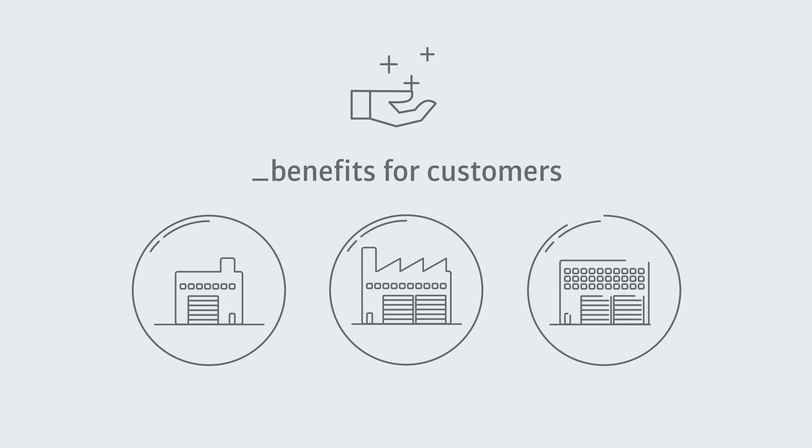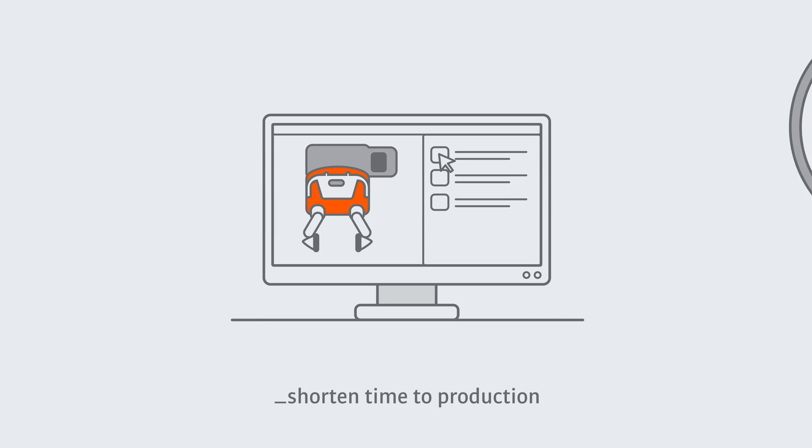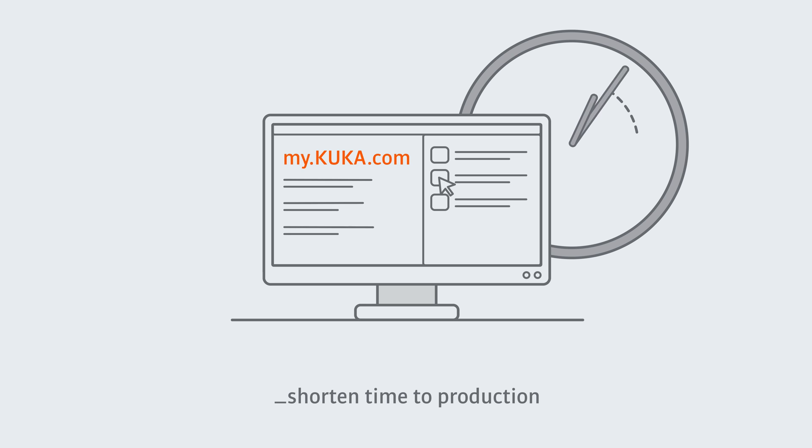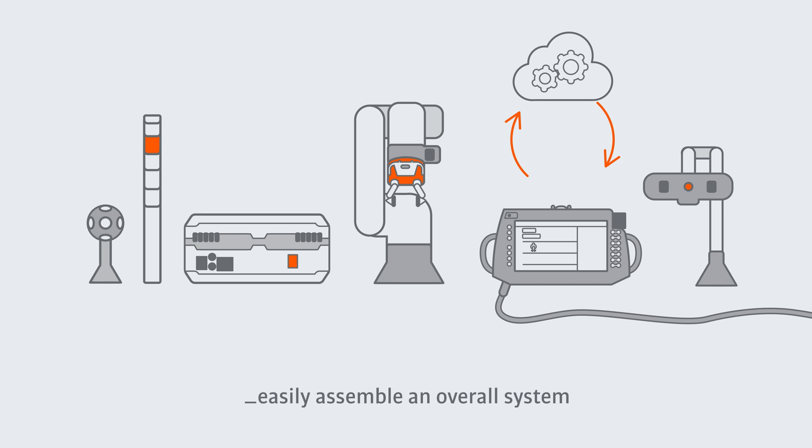For iKUKA customers, there are also key benefits, including higher assurance of project success with tested component compatibility and ease of use, shortened time to production with proven components, services and solutions, and the ability to easily assemble an overall system with products matched to robots and applications.